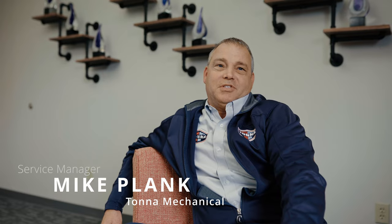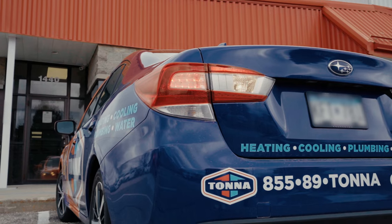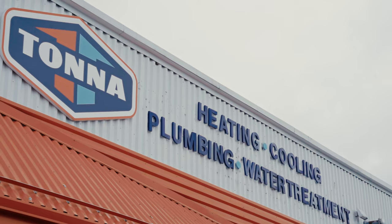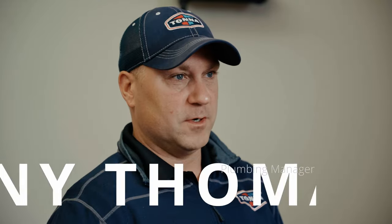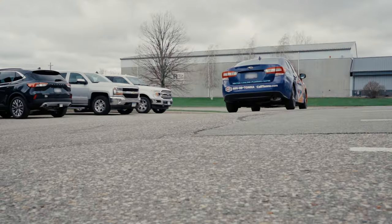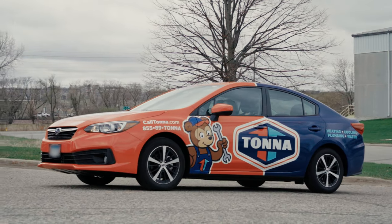I'm Mike from Tonto Mechanical. The Impreza is used for home visits and estimates. Initially I was coming from a small SUV, so I wasn't keen on a car, but it's actually a very nice riding car in town and stuff. Scoots around pretty good.